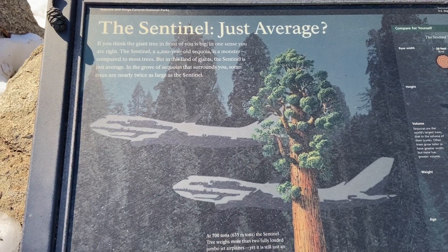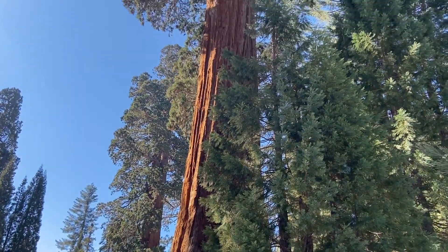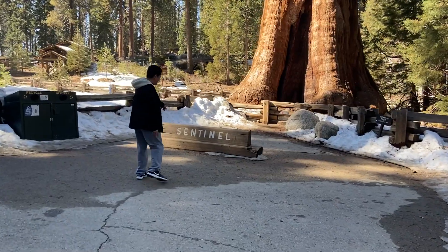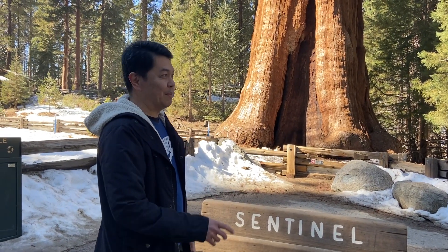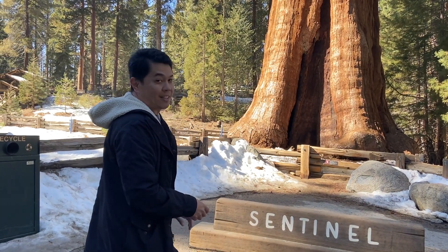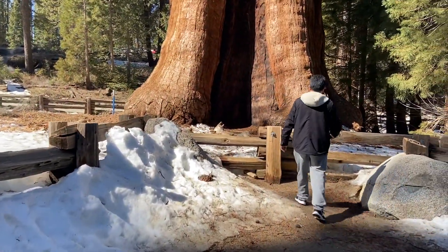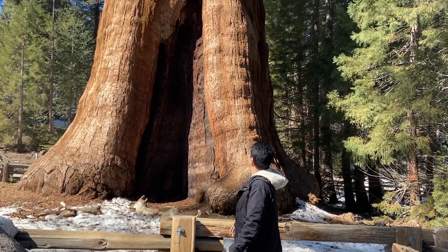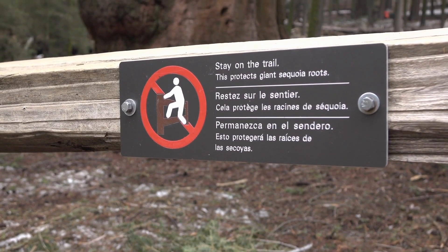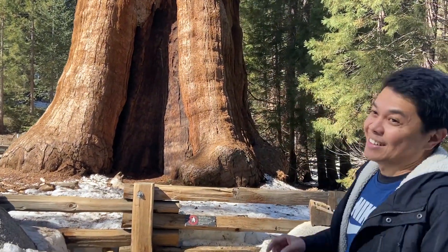Sa tome, malaking puno dito. Tawag nila 'Sentinel.' So ito yung puno ng Sentinel — yung laki ng tree na to, average lang siya. Meron daw mas malaki, 5 minutes away dito. Tingnan nyo kung gaano kalaki yung puno — ang lapad! Pero bawal ka pumunta doon kasi pinaprotektahan daw yung ugat ng puno. Hanggang dito ka lang.